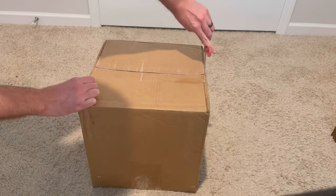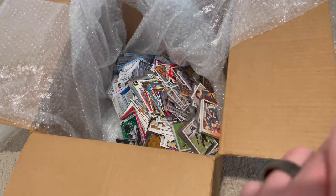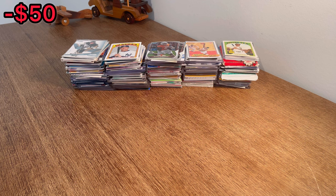I purchased this box of sports cards from Shop Goodwill for fifty dollars — do you think it'll be worth it? Let's find out. In today's unboxing we'll be going through this box of sports cards that I got for fifty dollars from Shop Goodwill. It should have all three major sports — plus you can obviously see that hockey card on top. Let's get straight into it.